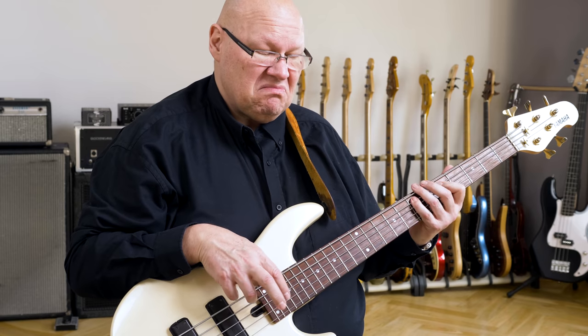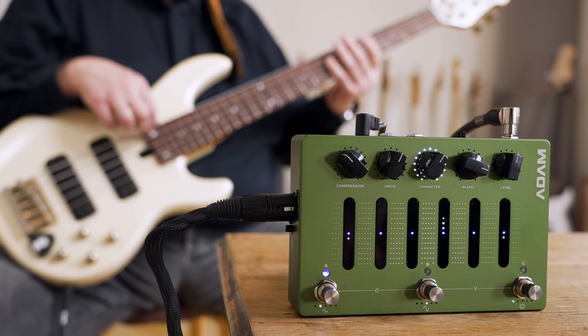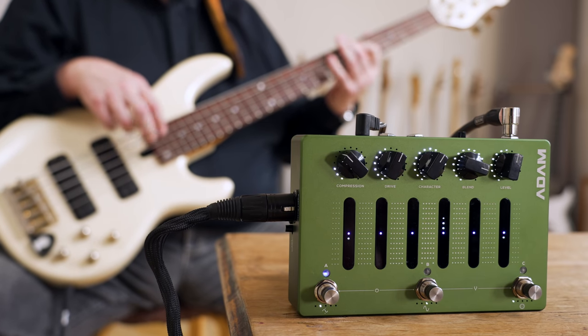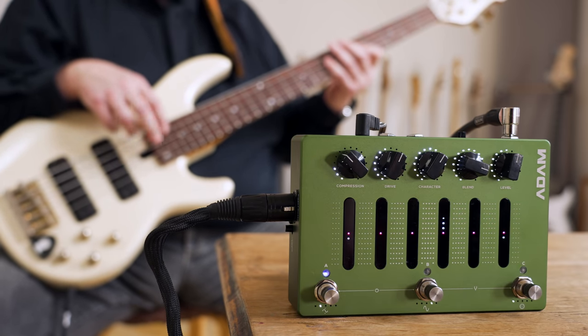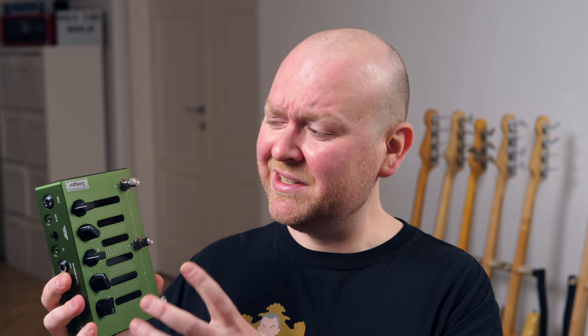Now let's hear the five distortions. When you use proper presets or your own sounds for those, of course they are much more distinct from each other. I just wanted to give you an idea of what it sounds like when you dial through them with the same setting. There's everything from sweet subtle overdrive to full-blown distortion up to the craziest fuzz sounds. It's all in here — they all sound great and it's just such a good pedal.